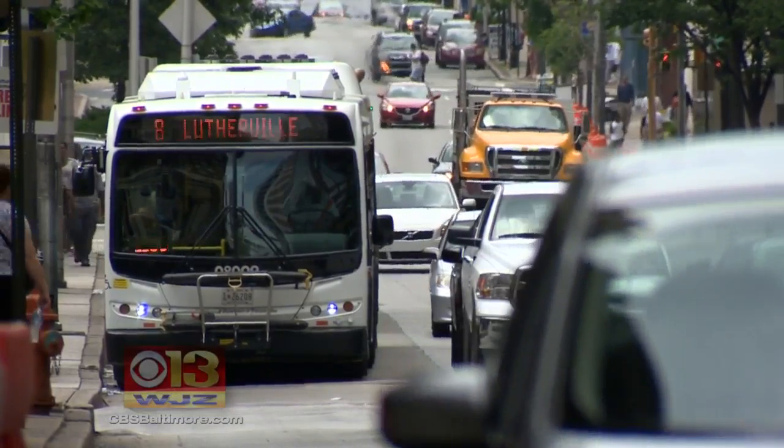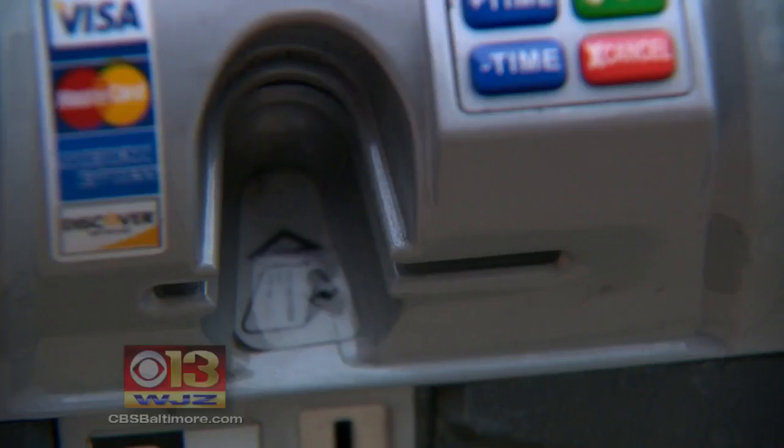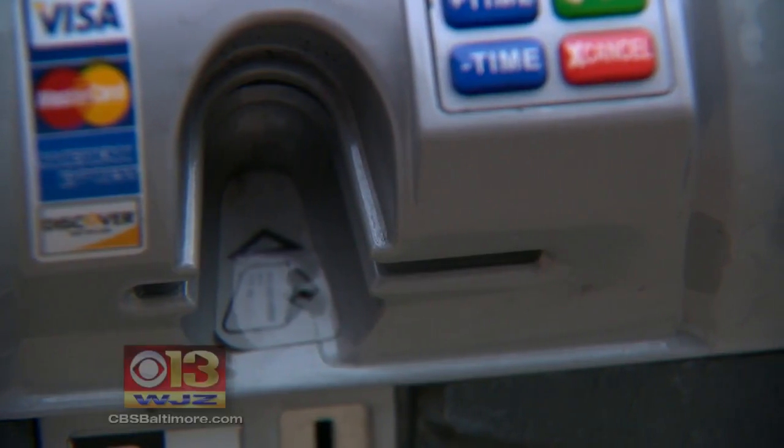The parking authority is raising the rates on busier roads to free up spaces and encourage drivers to park in less popular areas where rates are going down a quarter or staying the same. People will be able to make those choices: do I want to park closer to those most popular destinations and maybe pay a little bit more, or am I willing to walk just a couple of blocks and find cheaper parking?